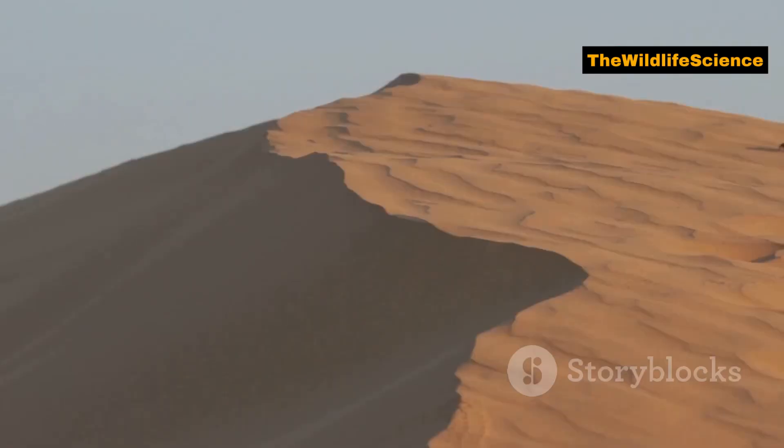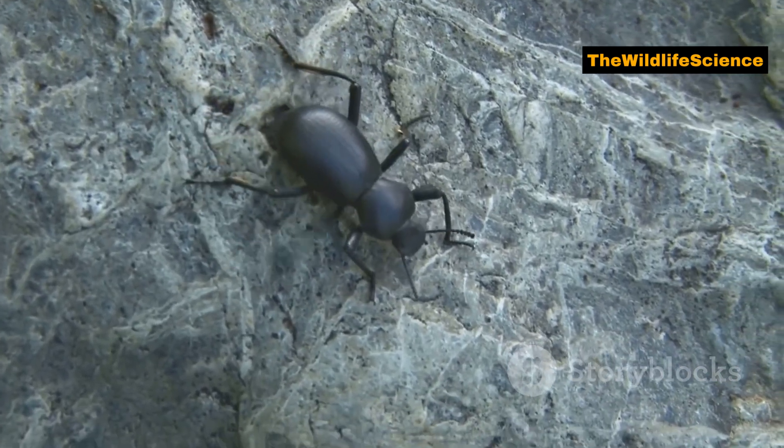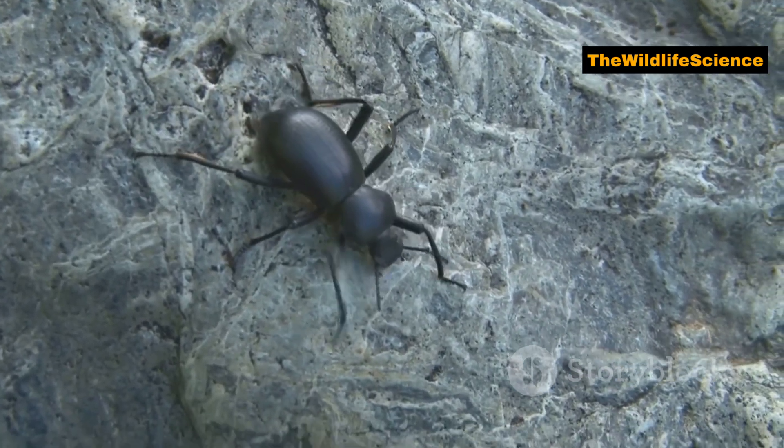The Namib Desert Beetle is equipped with natural armour. Its hard exoskeleton protects it from the intense heat and predators. This tough exterior also makes it resistant to dehydration, which is crucial in such a dry environment.